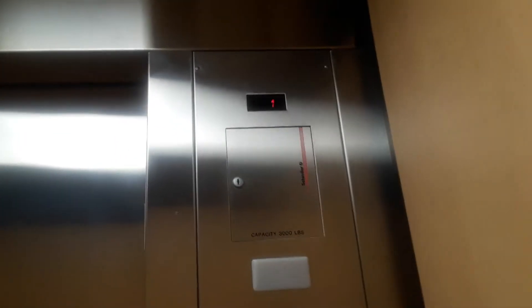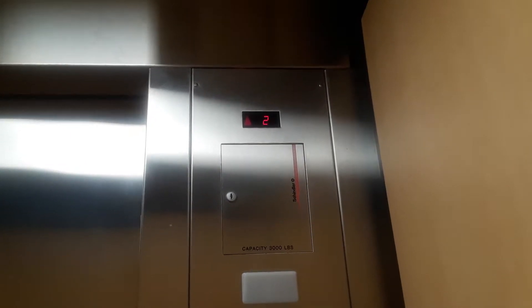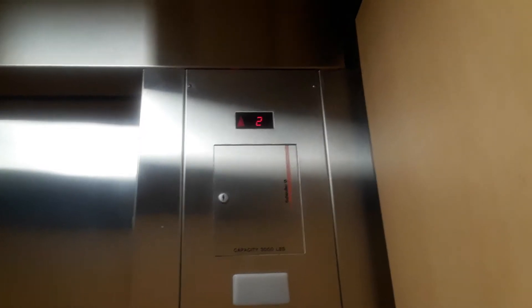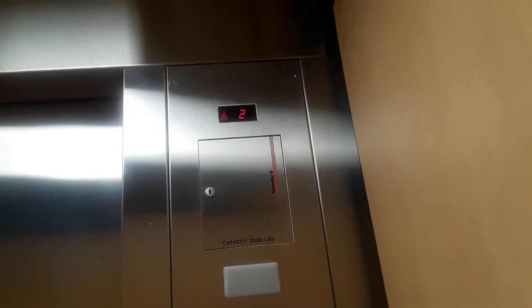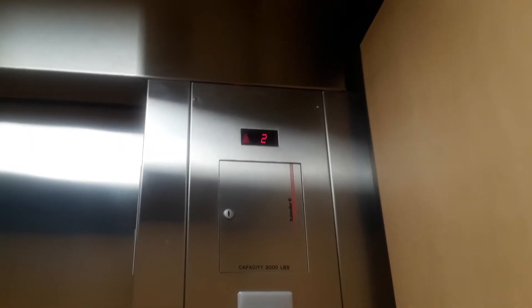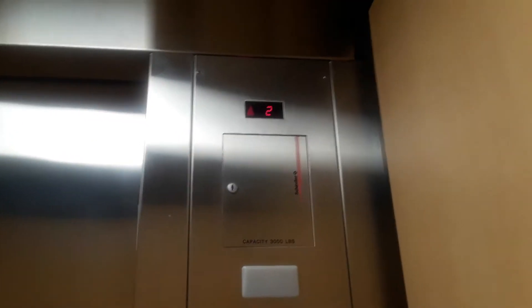Schindler, listen to the motor. That's a nice start-up to be honest, even though it took forever. Go back down to one.